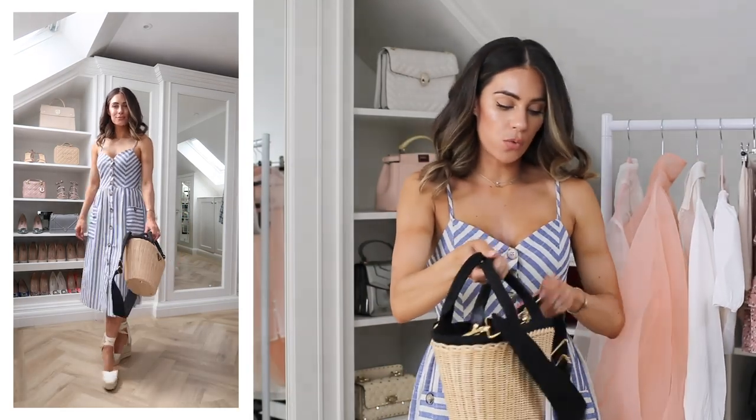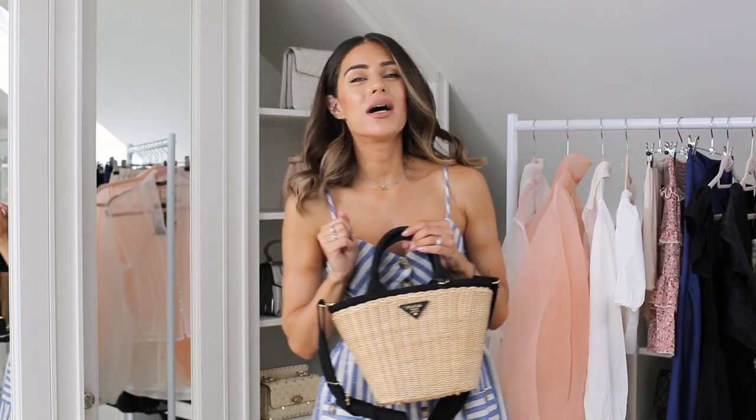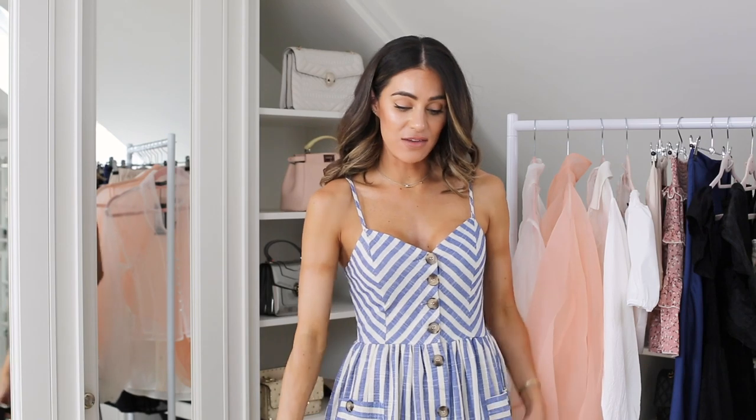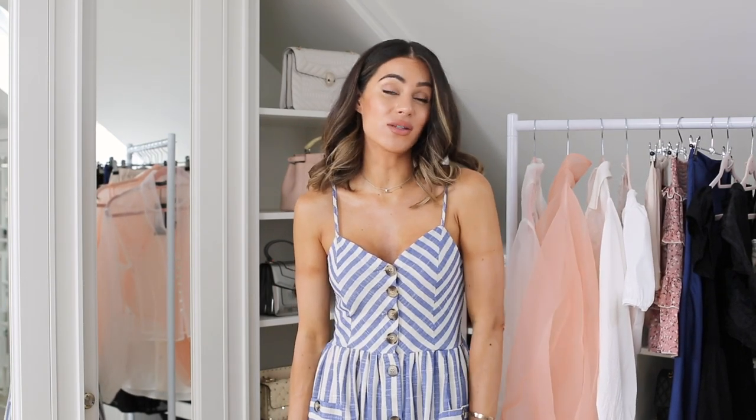I think this bag works well with it — ideally the fabric part probably would have been white but I can already tell that if I'd had it white it would have been ruined with fake tan and makeup and all of the marks. So yeah, that is the first option and I honestly think this is one of my favourite pieces of this haul.